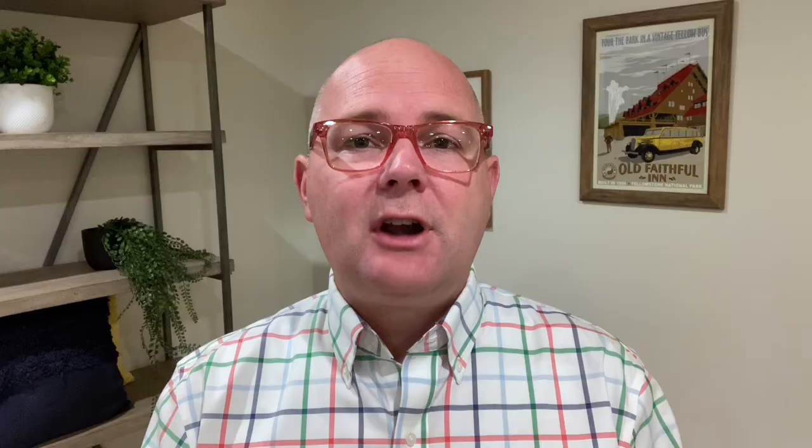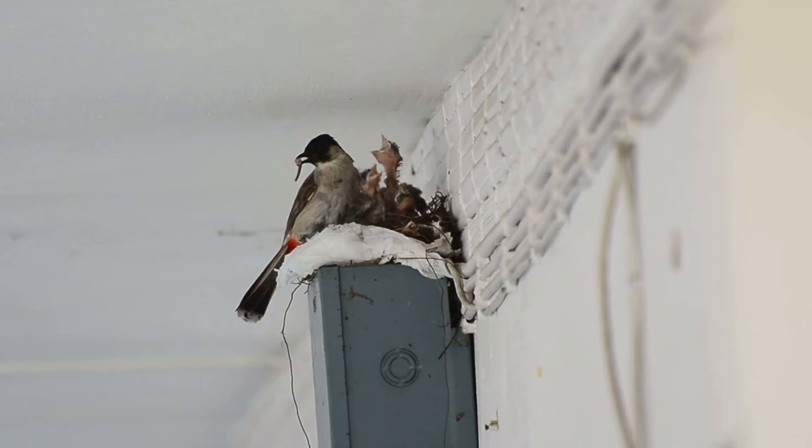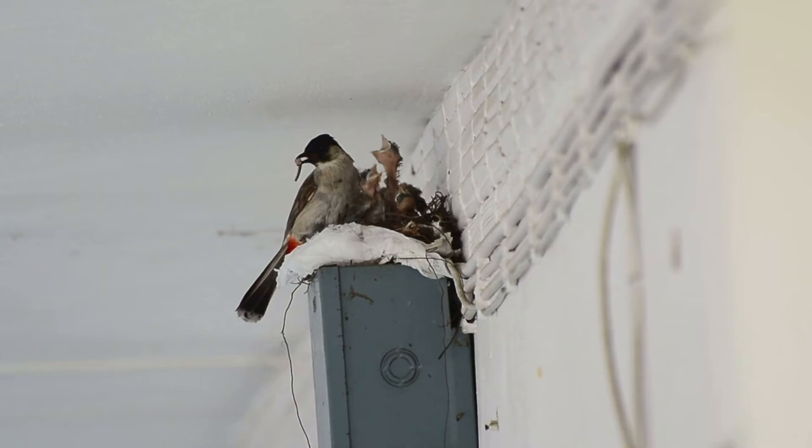Most house fires happen during the winter, so the fall is always a good time to replace the batteries in your smoke detectors. Be sure attic insulation doesn't cover vents in the eaves to prevent ice dams on the roof. Be sure ridge vents, turtle vents, and eave vents are free of plants and debris. Check bird and rodent screens in attic vents to prevent any unwanted guests.